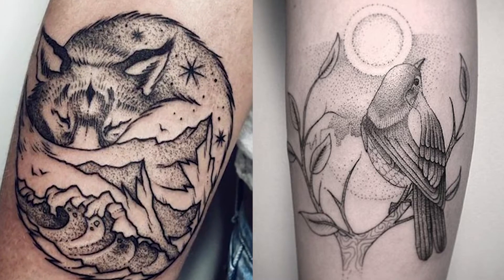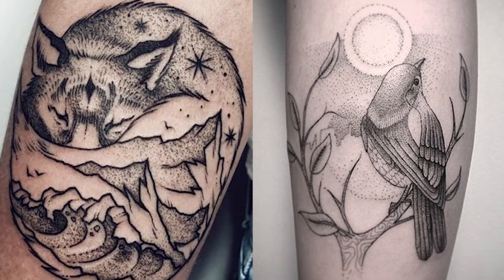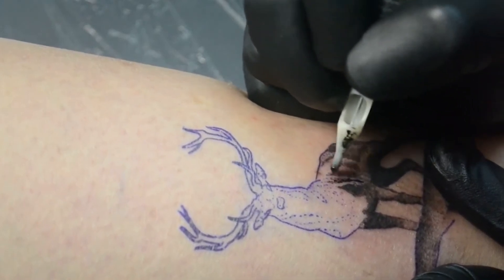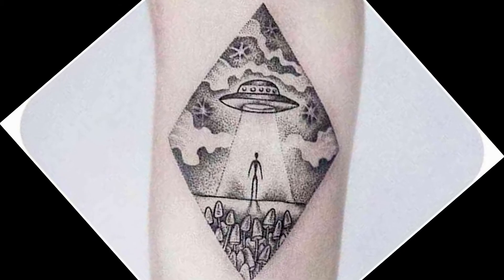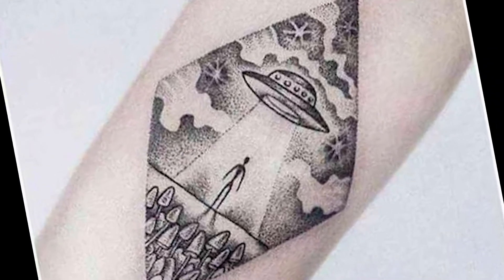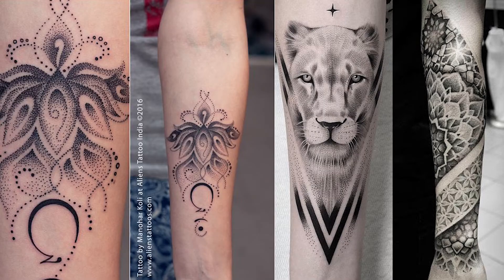It also means that if you feel uncomfortable, you may feel pain after a while. Since session length plays a significant role in price, you can expect dot-work tattoos to be more expensive. Dot-work usually takes longer than normal tattoos.